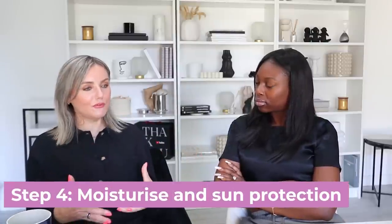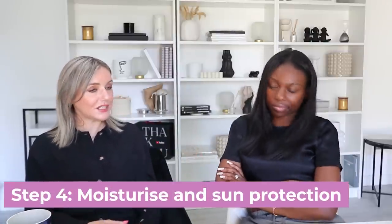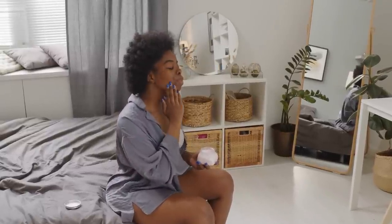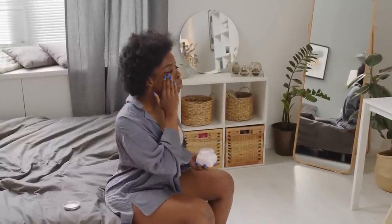Then you want some form of moisturiser and sun protection. If I'm outside a lot, I will just use the sunscreen straight after my serum and skip the moisturiser. If you're on the drier side you have to put your moisturiser on and then a sunscreen. I don't like wearing sunscreen in the house, but I might use a moisturiser with a sunscreen in it. If I was at home writing all day I probably wouldn't wear a separate sunscreen.